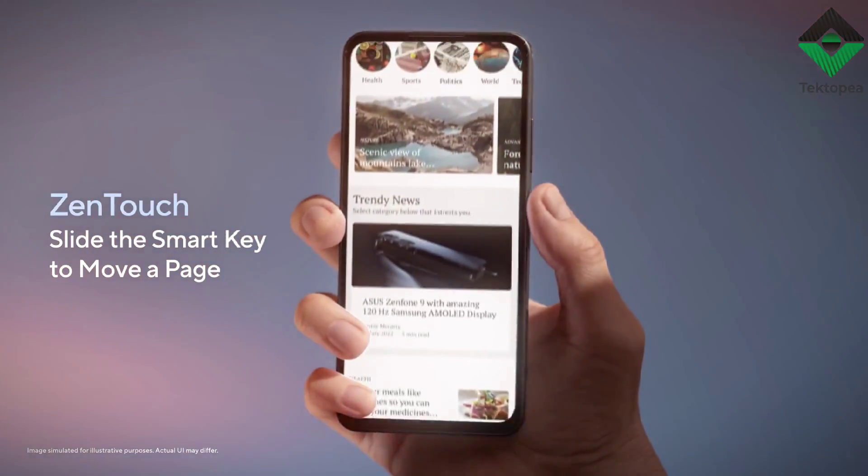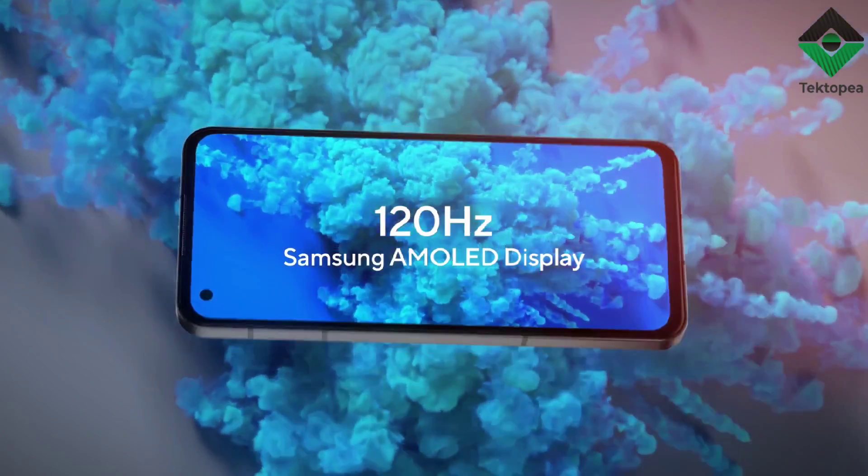Don't forget to hit that subscribe button to stay up-to-date on the latest and greatest in mobile technology.